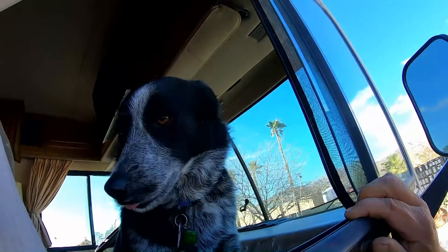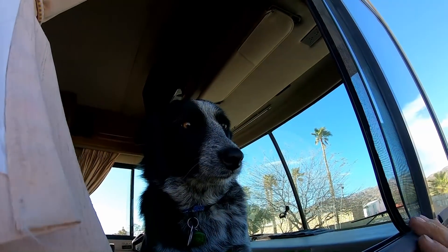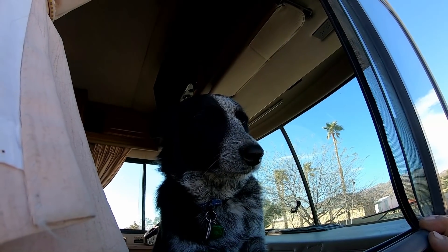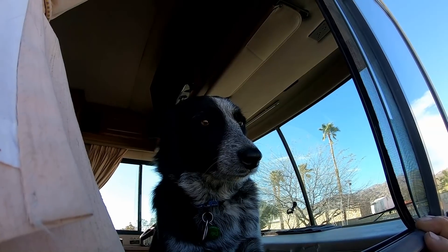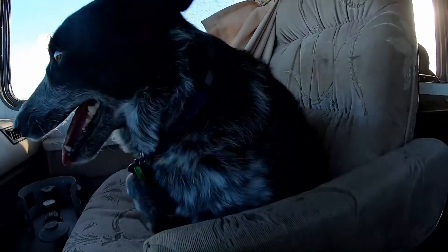Bella, are you ready to get out of California? We'll get going. She is such a good girl. Well, we are on the road — Interstate 10 headed east towards Arizona. I think it's about 15 miles to get out of California. I'm not stopping until we're in Arizona.